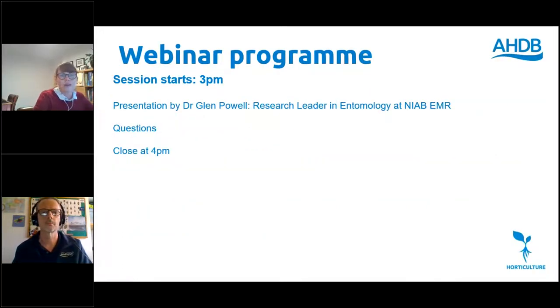Just to run you through the programme for today — it's quite simple. The session has already started. We're going to have a presentation by Dr. Glenn Powell, who is the research leader in entomology at NIAB EMR and is leading the work on Brown Marmorated Stink Bug. We'll then have an opportunity for questions and hope to close at about 4pm.